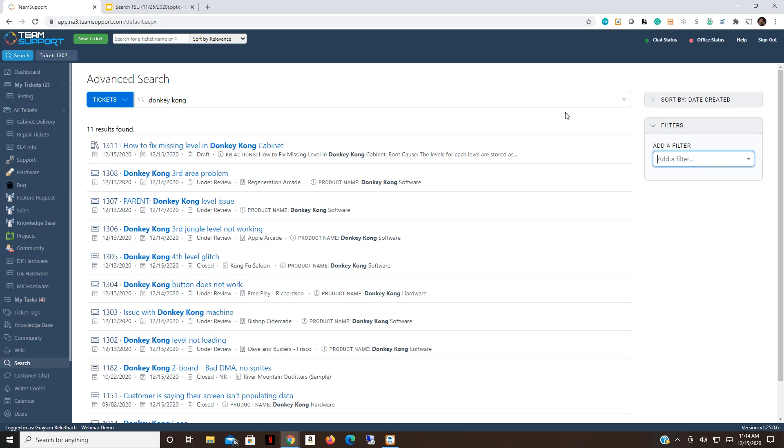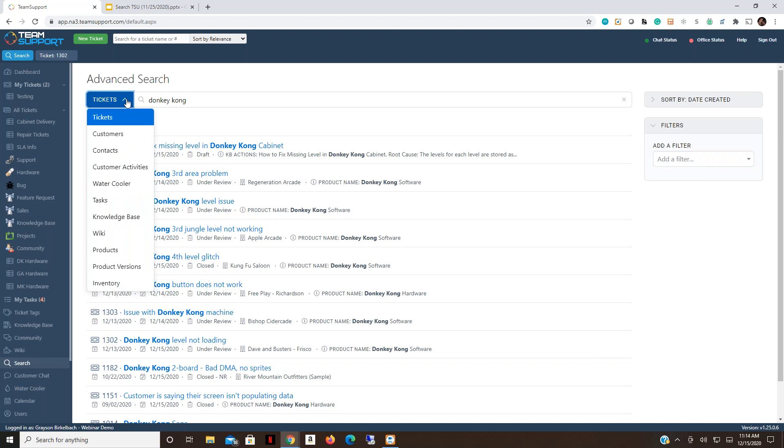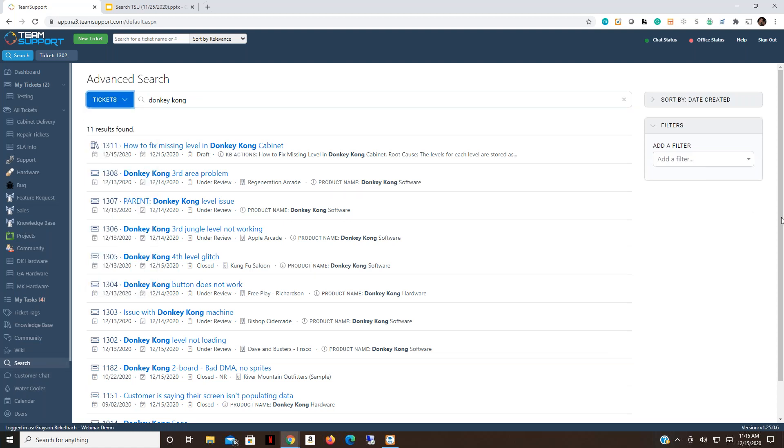Those are just a few different ways to search and filter your results. Let's remove all filters. The last thing to note on this page: we've been searching through tickets, but you can change what you're searching by using the dropdown. Areas like customers, knowledge base, and products have search technology built into those pages. The water cooler and wiki do not have a top search bar, so if you need to search those areas, you'll have to come to the advanced search page.